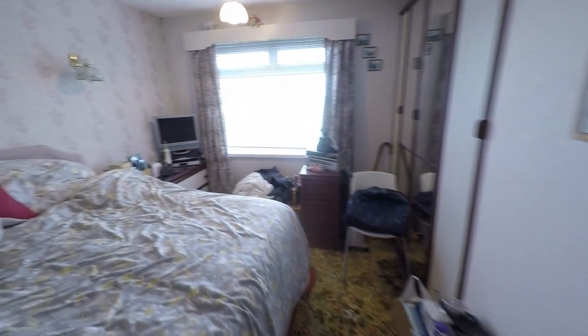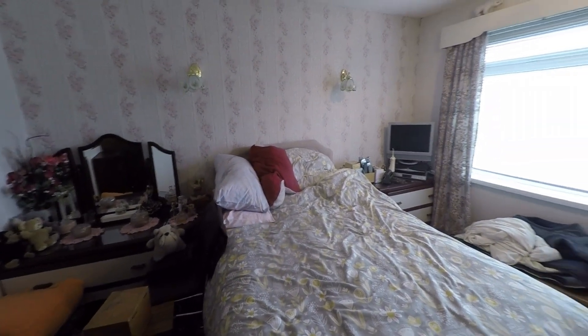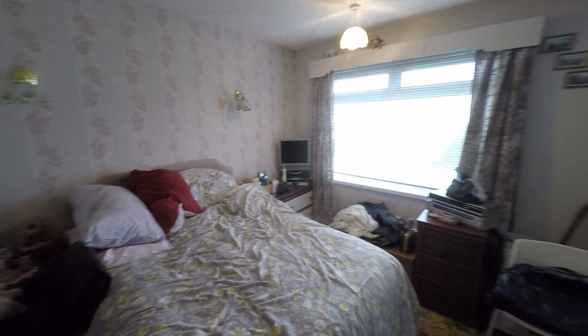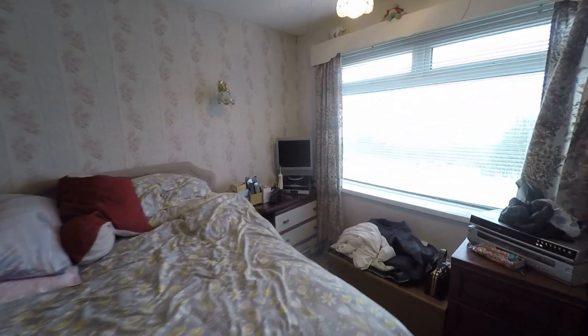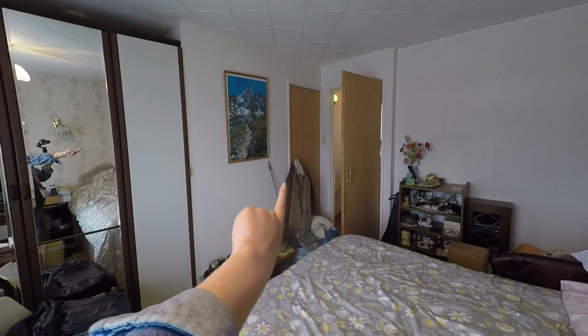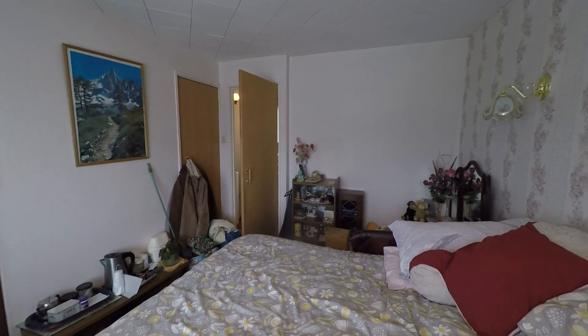I'll now take you back through to the first bedroom. To my left you've got the first bedroom — this is a double room, so lots of potential in here, a really nice and bright room. We've also got storage just through there as well, making it a good sized double bedroom.